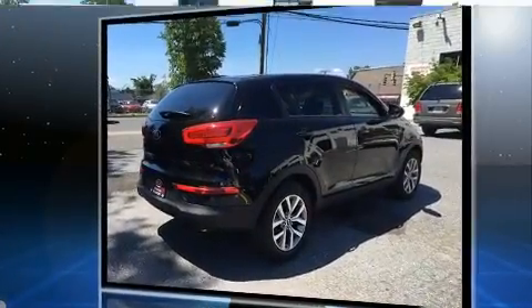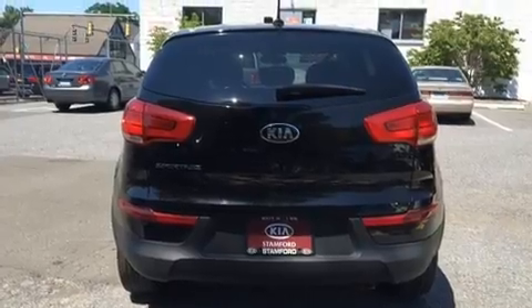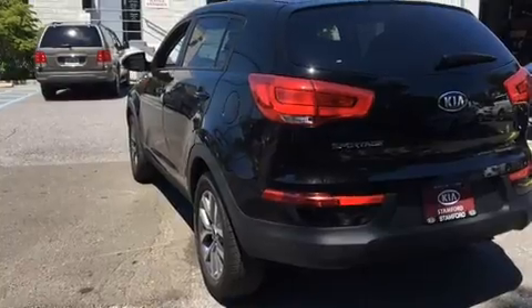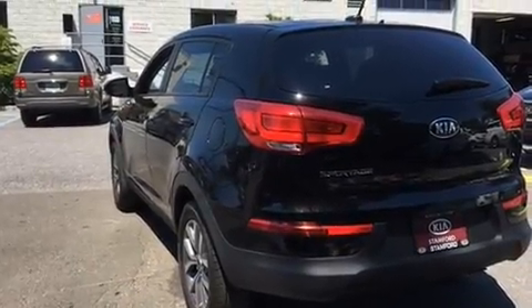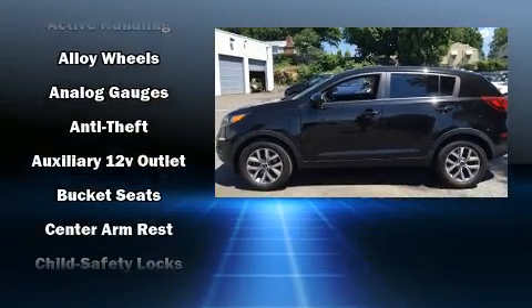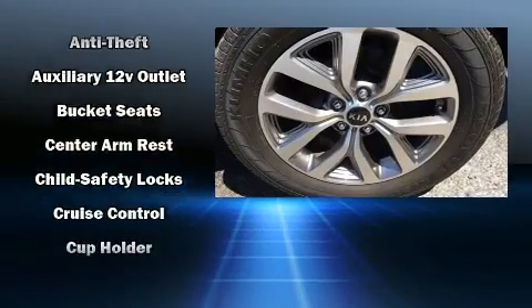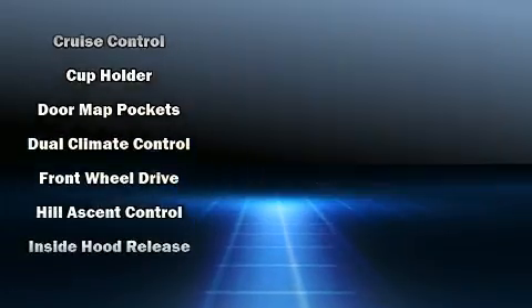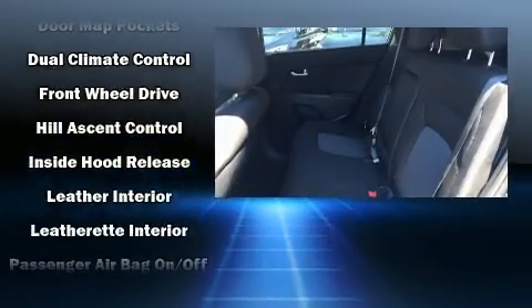Kia prioritized comfort and style by including delay-off headlights, an outside temperature display, remote keyless entry, and more. Premium sound is delivered via six speakers, providing you and your passengers a sensational audio experience.